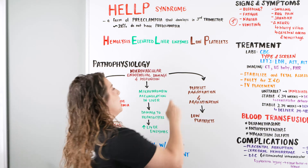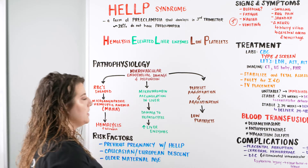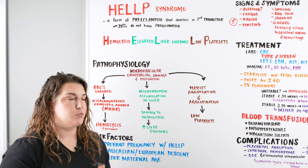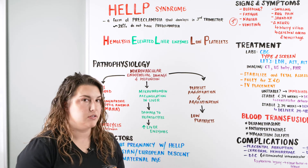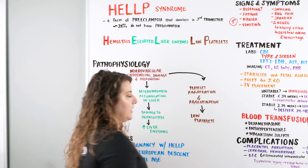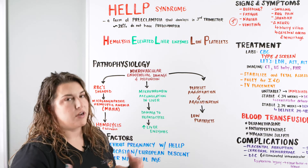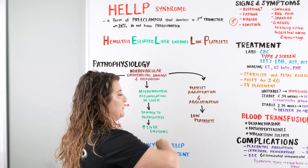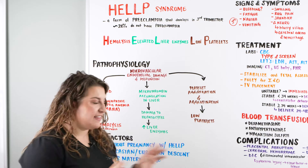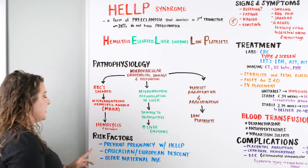Lastly, we have damage and dysfunction with platelet aggregation and agglutination. All of the platelets that our body wants to use to clot elsewhere are going to certain areas to help the endothelial cells heal or plug up. When we do that, we have a low platelet count within the rest of the body because all these microthrombi are going to other areas to try to fix the problem. Our body is trying to help itself, but in doing so it's causing HELLP syndrome.